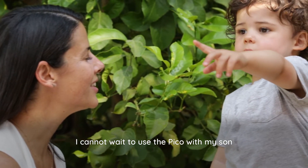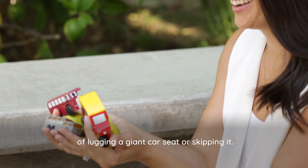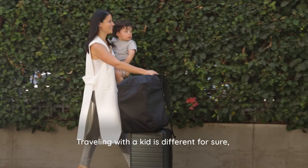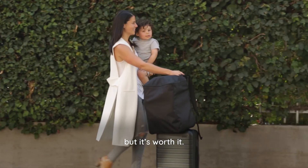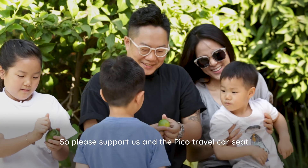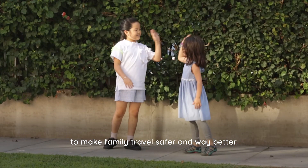I cannot wait to use the Pico with my son, and I'm really excited that parents won't have to make the choice of lugging a giant car seat or skipping it. Traveling with a kid is different for sure, but it's worth it. Please support us and the Pico Travel Car Seat to make family travel safer and way better. Thank you!